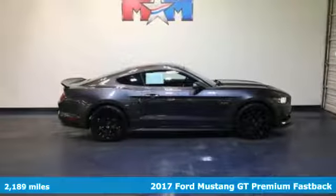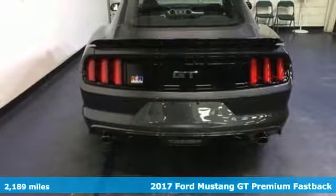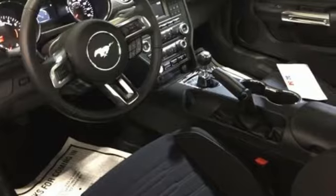Here's a 2017 Ford Mustang. When your features list includes track apps and selectable effort, electric power assist steering with normal, sport and comfort mode, you know this is a vehicle that loves to perform.